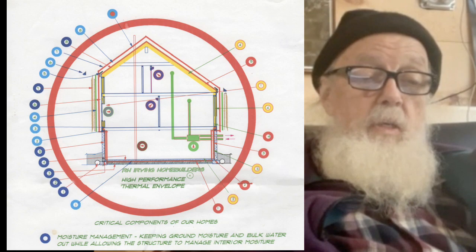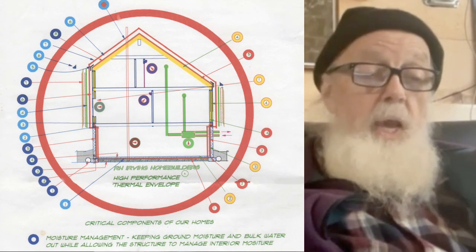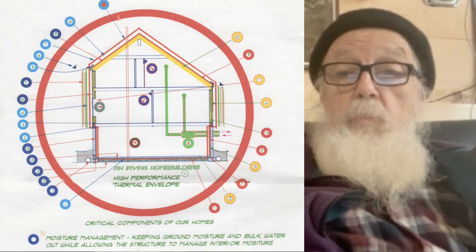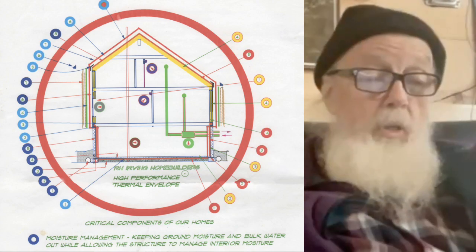This happens to be a house with a heated attic, so the envelope is the whole house — everything inside the red circle, including the basement. The basement is a key to making your house comfortable — not just key to making it more like a passive house, but key to making your house comfortable.